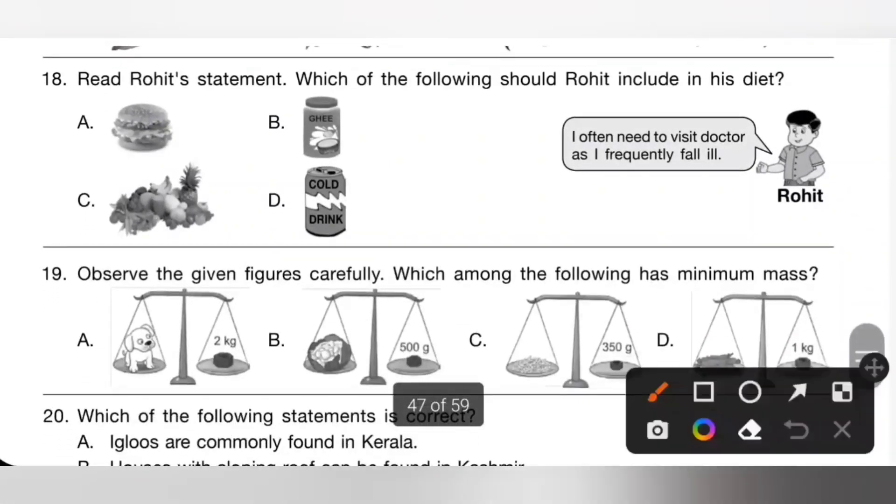Eighteenth one: read Rohit's statement — 'I often need to visit the doctor as I frequently fall ill.' Which of the following should Rohit include in his diet? He should take more vitamins and minerals — that is fruits and vegetables. So option C is the correct answer.